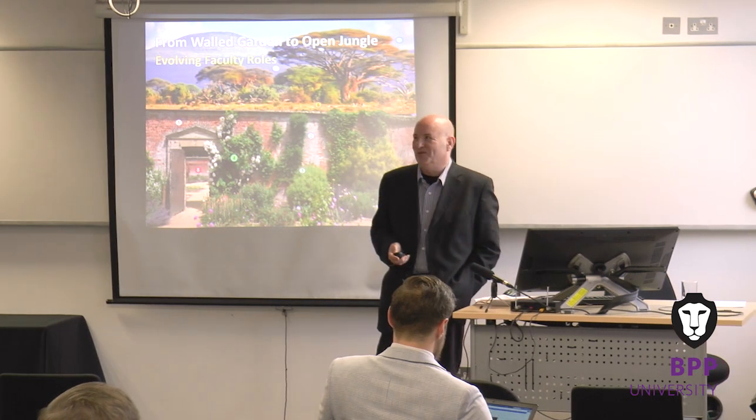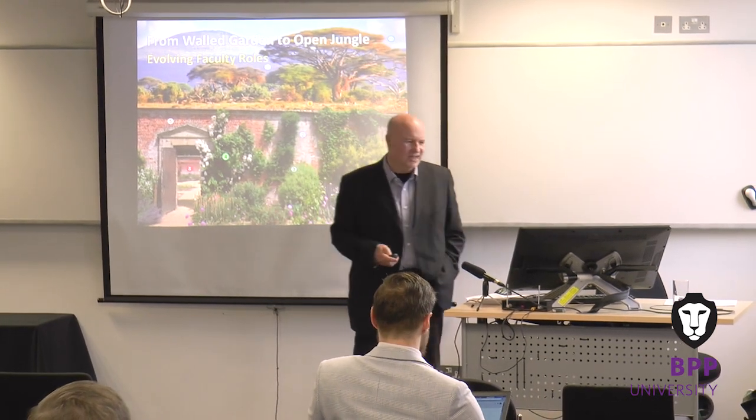I'm going to try and do a fairly truncated view of what I was going to do. This presentation has evolved from other things I've done in the past — there's a three-hour version of this. You'll be very pleased to know this won't be a three-hour version. I'm going to try and do it in roughly 10 to 15 minutes and give us time for questions at the end.